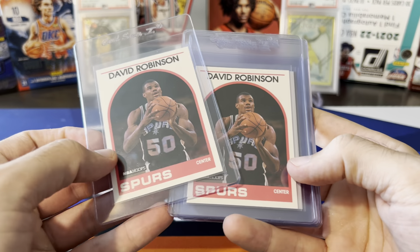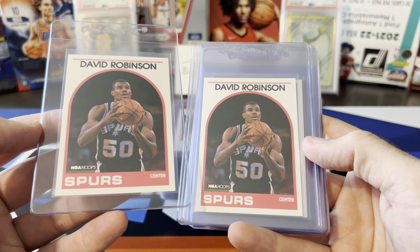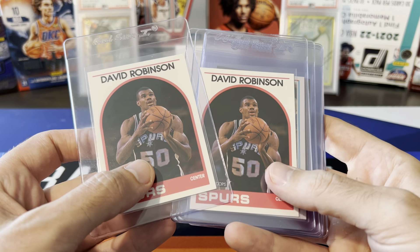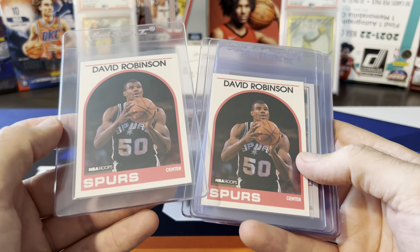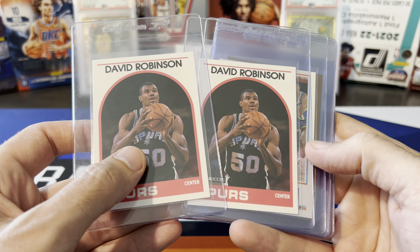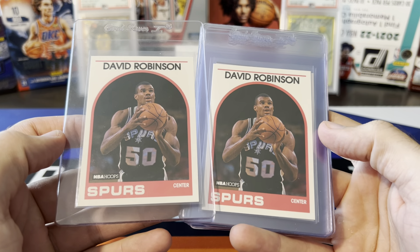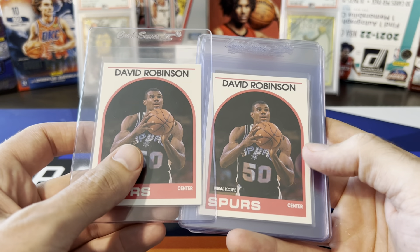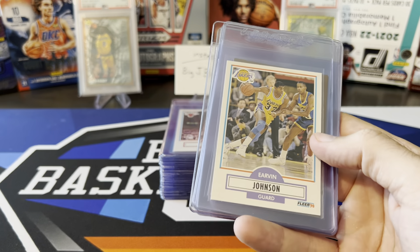The first couple are David Robinson rookies from Hoops 88-89. These look pretty good to me, however this is not the true rookie card — this is a series two rookie. PSA 10s of these are only selling for like 35 to 40 bucks, and PSA 9s are like 10 to $15. So even at $18, I don't think it's worth the risk. I'm only sending stuff where even a nine would make sense financially.